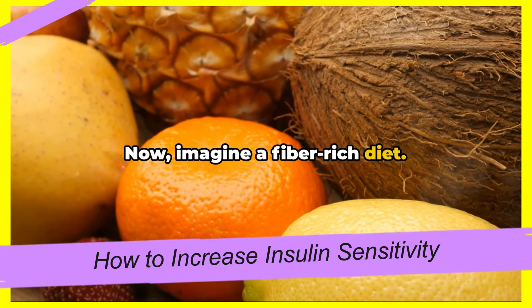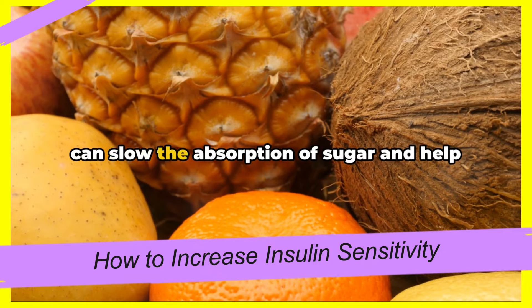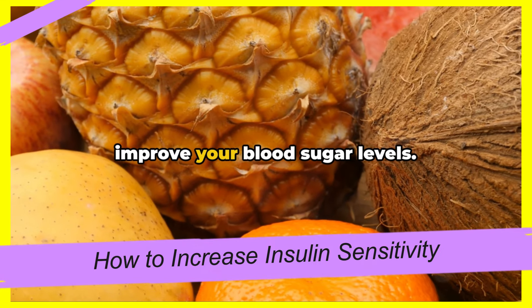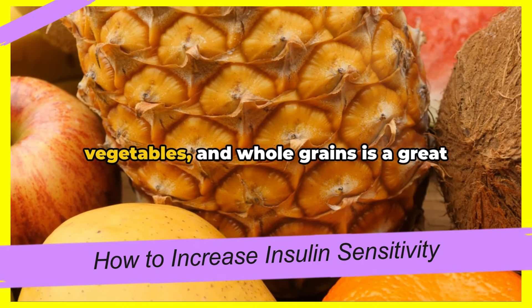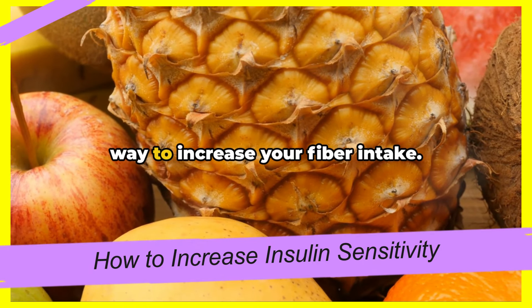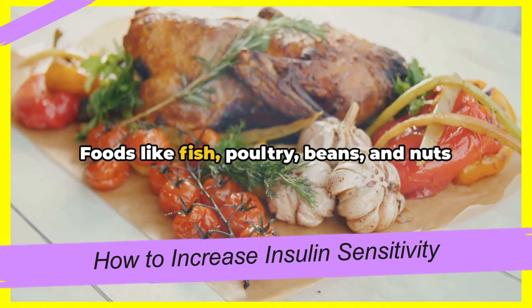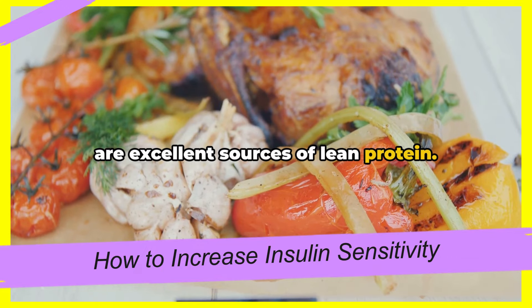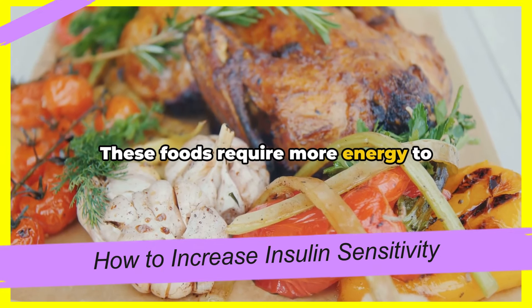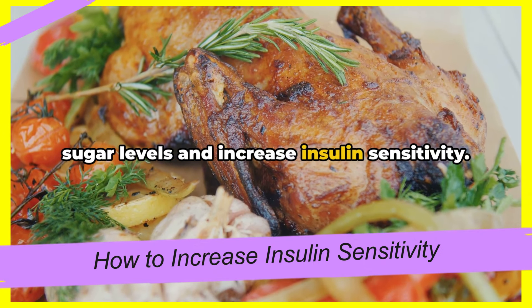Dietary fiber, especially soluble fiber, can slow the absorption of sugar and help improve your blood sugar levels. A diet that includes plenty of fruits, vegetables, and whole grains is a great way to increase your fiber intake. And let's not forget about lean proteins. Foods like fish, poultry, beans, and nuts are excellent sources of lean protein. These foods require more energy to digest, which can help regulate your blood sugar levels and increase insulin sensitivity.